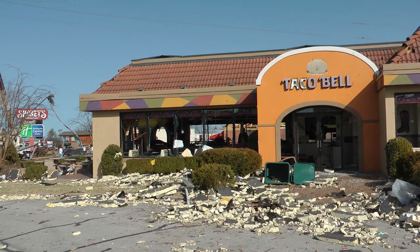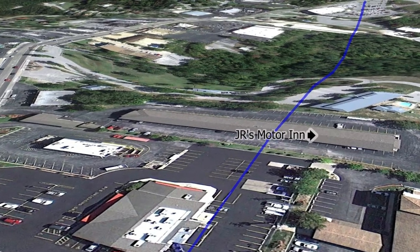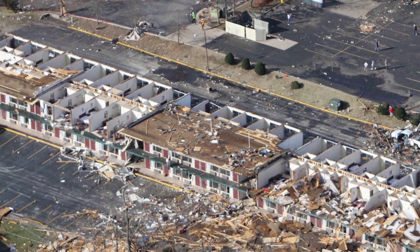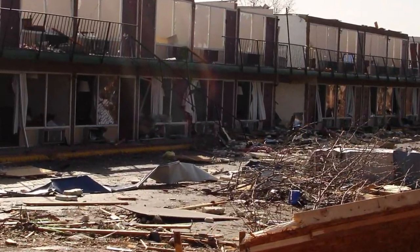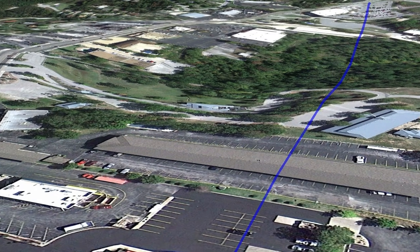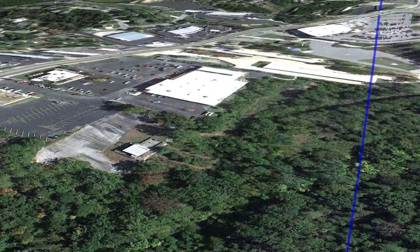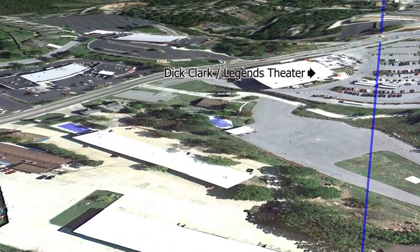The tornado continues to head eastbound, again at 60 to 70 miles an hour and a width of about 400 yards, slamming right into the JR Motor Inn. The devastation here is very visible. The JR Motor Inn is completely destroyed by this tornado as it slammed into it with EF2 speeds. The tornado continues eastbound, heading towards downtown Branson and the Branson Landing, crossing over some residential areas and heading right to the Dick Clark Legends Theater, hitting it and causing some damage to the structure and roof.